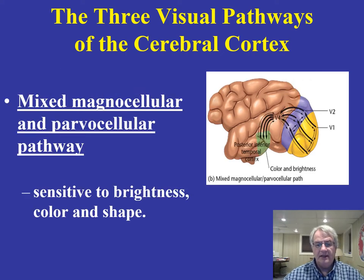The second pathway is a mixed pathway containing two different types of neurons: magnocellular neurons and parvocellular neurons. This pathway goes from the V1 area — the original area studied by Hubel and Wiesel — and in this mixed pathway the information goes to the temporal lobe area, from V1 to V2, then the V4 area, and then the posterior inferior temporal cortex. What we know from this pathway is that it's involved in regulating brightness, color, and shape.